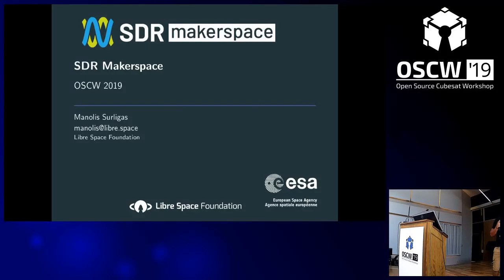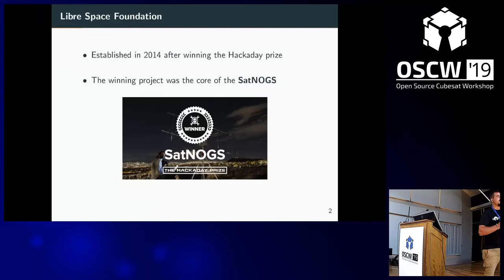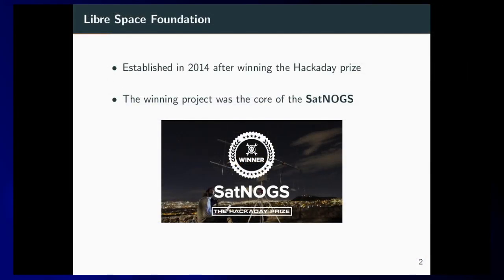Just to start with — who doesn't know LibraSpace Foundation? LibraSpace Foundation is a non-profit organization located here in Athens. Our main focus is in space applications, and we have a strong commitment to open source technologies. Everything we do is open hardware and open software, available on our GitLab repositories. We also have educational activities, helping schools with projects like CubeSats. LibraSpace Foundation was established in 2014 after winning the Hackaday Prize, and the winning project was SAPNOX, which is our main project.